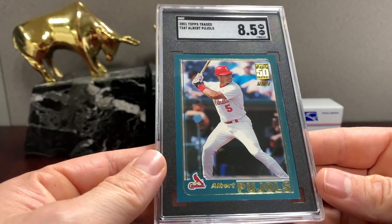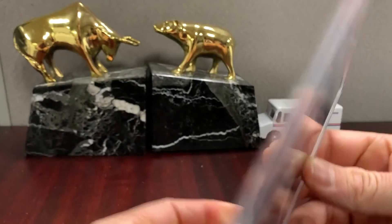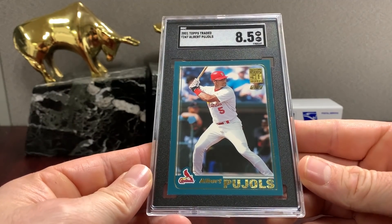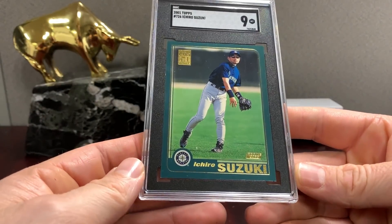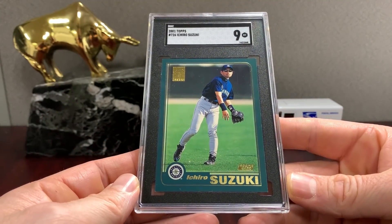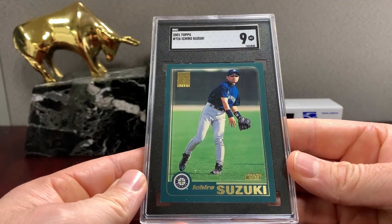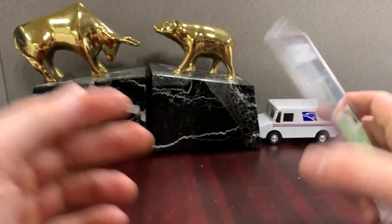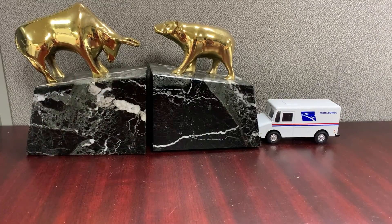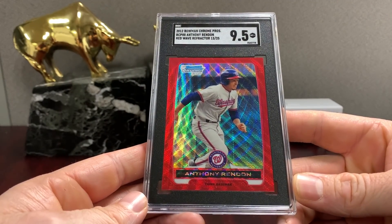Same card, 8.5 — very respectable in an 8.5. Let's go to Ichiro. I've definitely sifted through a lot of these copies over the last few years and kind of know what to look for. Pretty obvious with the green borders, etc. Anthony Rendon 13 to /25 — that's the red wave.